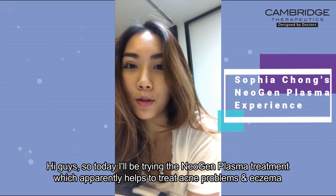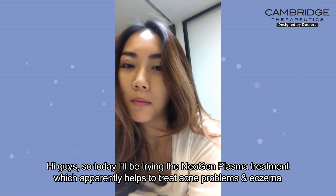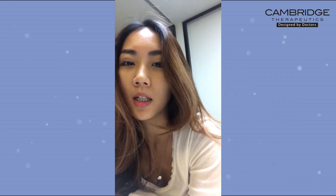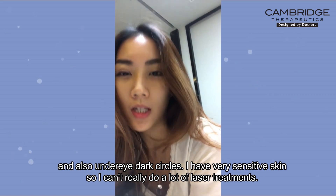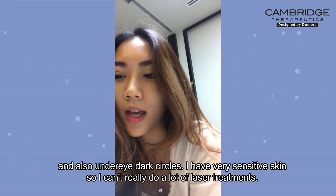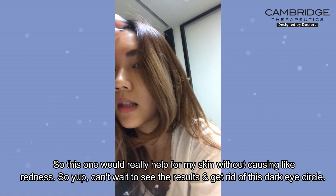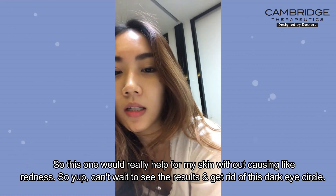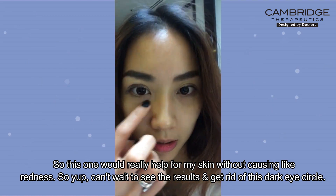Today I'll be trying the Neogen plasma treatment, which apparently helps to treat acne problems, eczema, and under eye dark circles. I have very sensitive skin so I can't really do a lot of laser treatments, so this one would really help for my skin without causing redness. I can't wait to see the result and get rid of these dark eye circles.